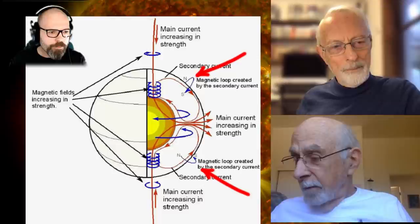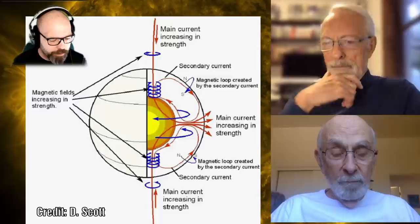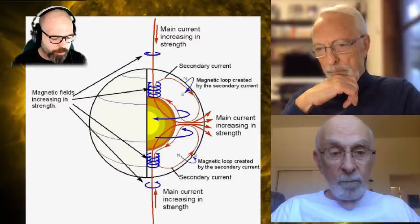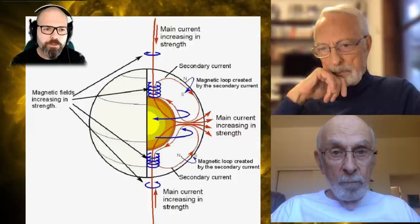I just sat there with my feet up, drinking a glass of wine, saying to myself, 'How in the hell can this happen?' If there are these subsurface currents, how would they have to flow in order to make those magnetic fields go in opposite directions in the Northern and Southern hemispheres? If you look at the diagram, you can see that it does explain that. One question I had on the diagram is you have the main current increasing in strength coming in at both poles and also as it leaves at the equator — I didn't quite understand how you can have it increasing in strength both in and out.